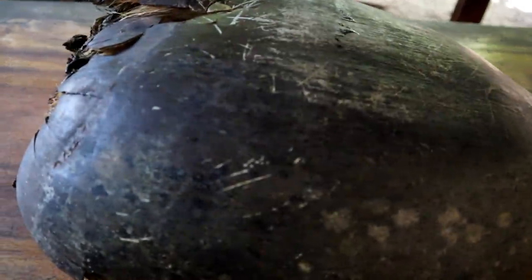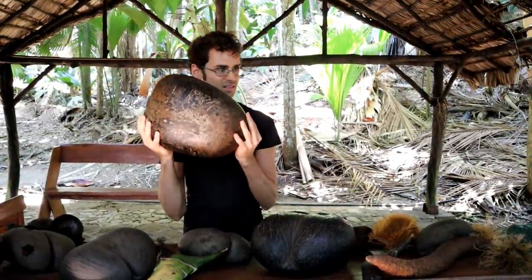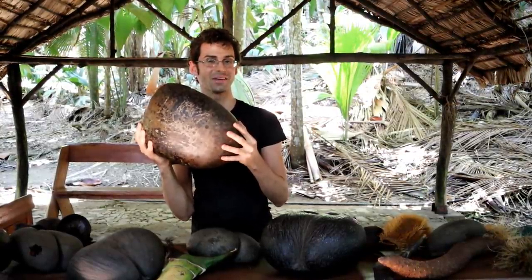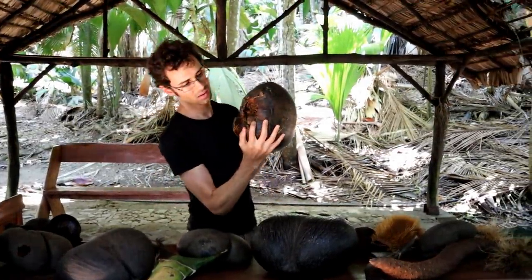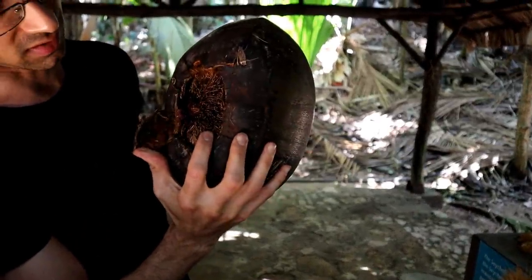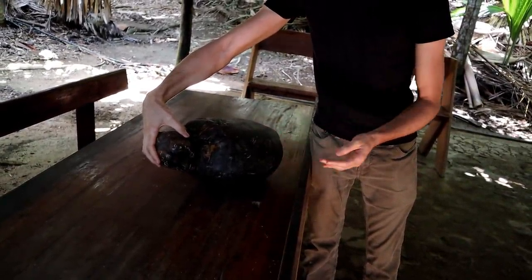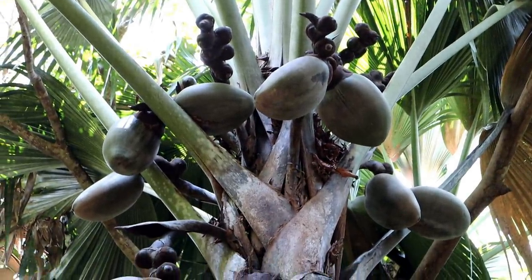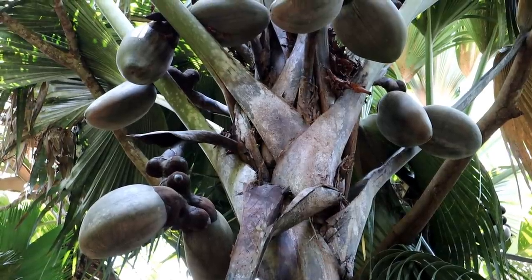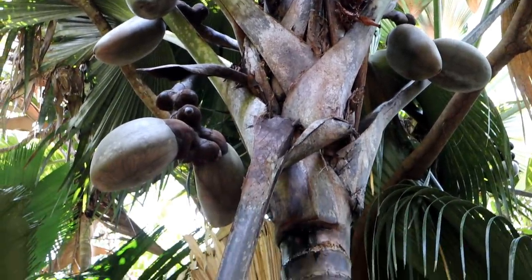Once pollinated, the female trees form the notoriously shaped two-lobed fruit. This one is probably at least 25 pounds — very, very heavy. You can actually feel it jiggling a little when you shake it; it feels a bit liquidy inside, which is amazing. You can see where it attaches — it's a very fibrous husk. They grow in clusters, and look at this tree: it's got at least 10 fruits on it. One tree can produce quite a lot at any given time.